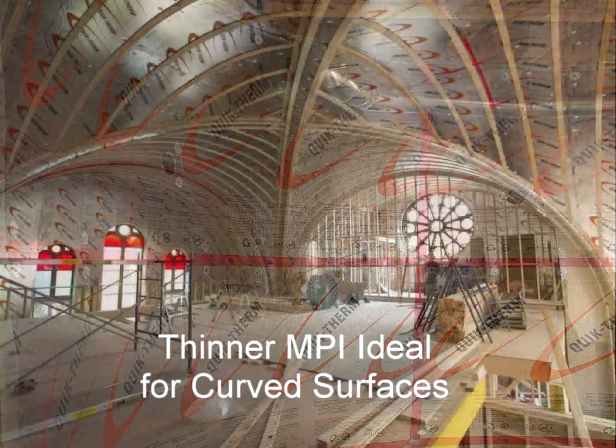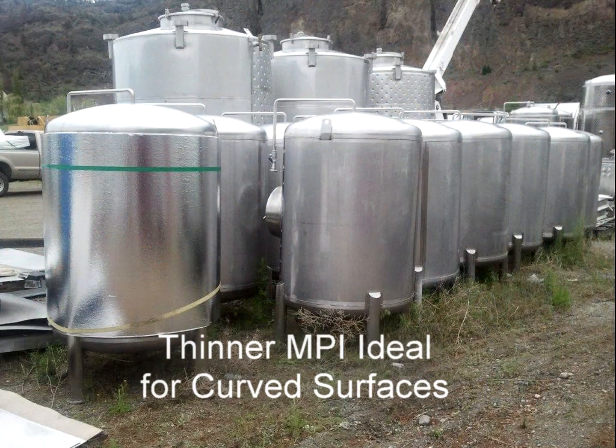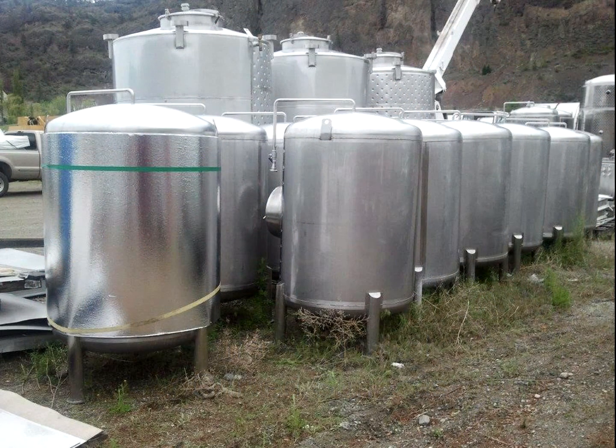MPI is durable and will not easily chip, crack, or break. Depending on thickness, QuickTherm MPI can be bent to 90-degree angles, making it ideal for insulating pipes, tanks, and other curved surfaces.